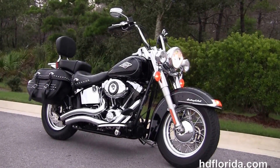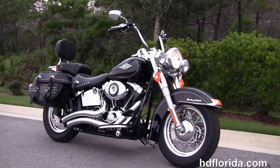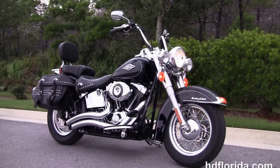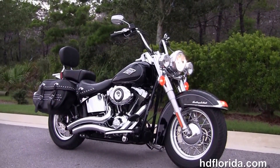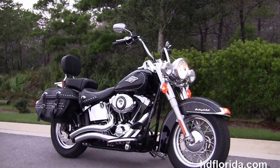We are rated number one in customer service, with over 1,200 new and previously enjoyed motorcycles for you to choose from, and we ship used bikes anywhere in the world. For more information on this low mileage Heritage, click the link below and view the rest of our fascinating inventory. Visit us at hgflorida.com — we're always open 24-7.